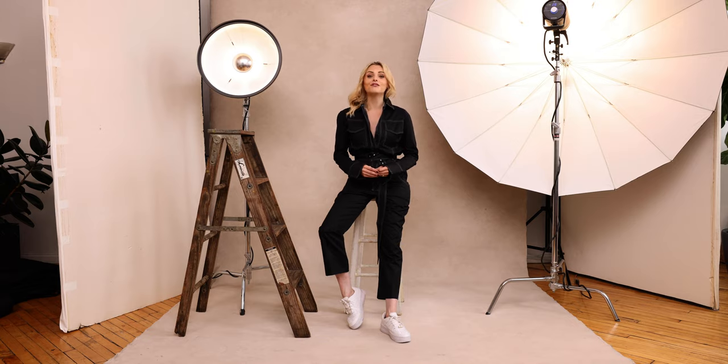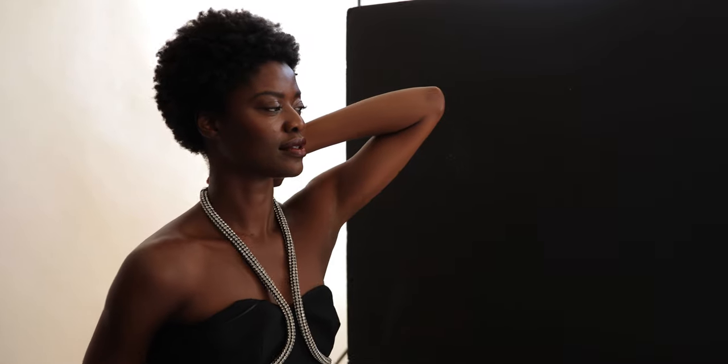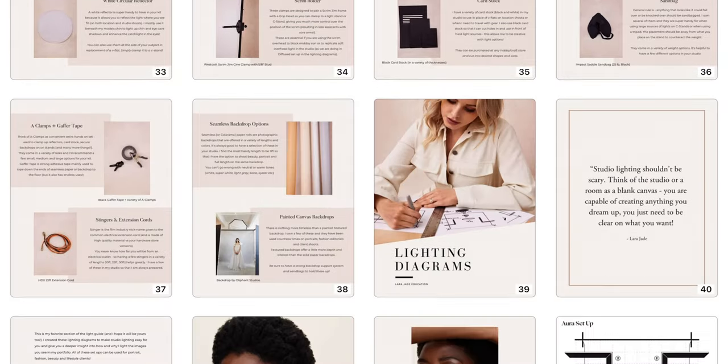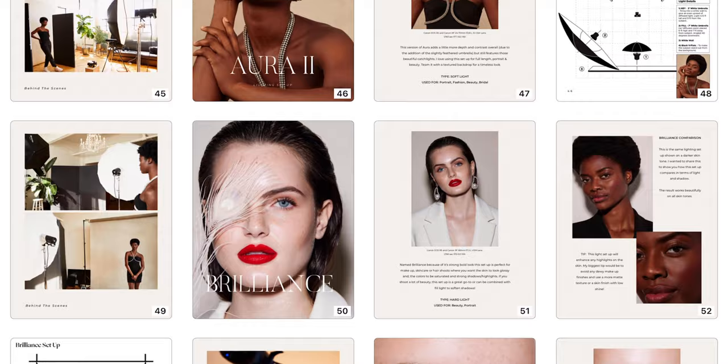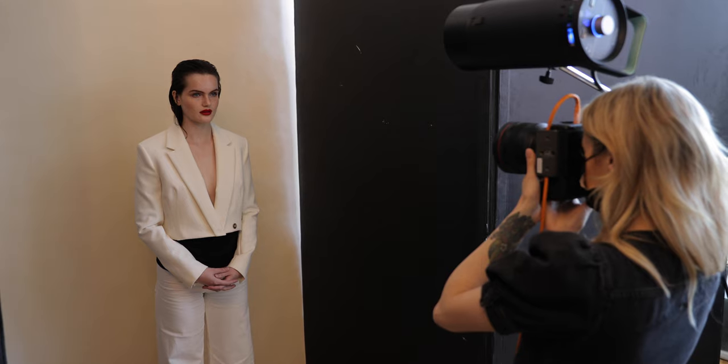Hi, I'm Lara Jade and I'm a fashion and beauty photographer based in New York City. I'm excited to announce my latest PDF instructional guide on studio lighting. I'm sharing over 20 of my favorite lighting setups that will get you confident in the studio, set you up for success and inspire you creatively.